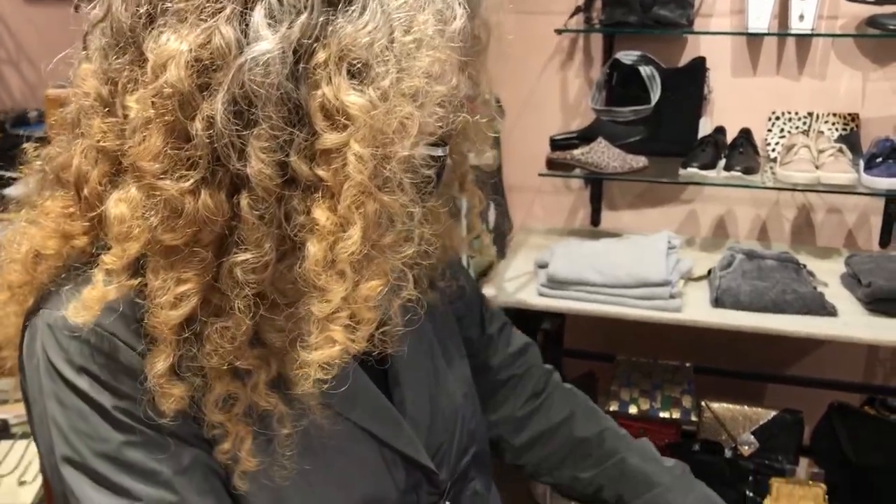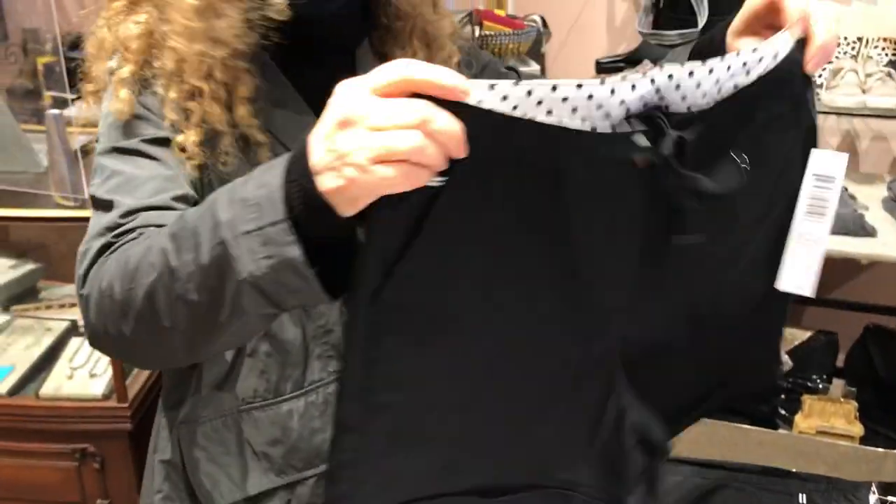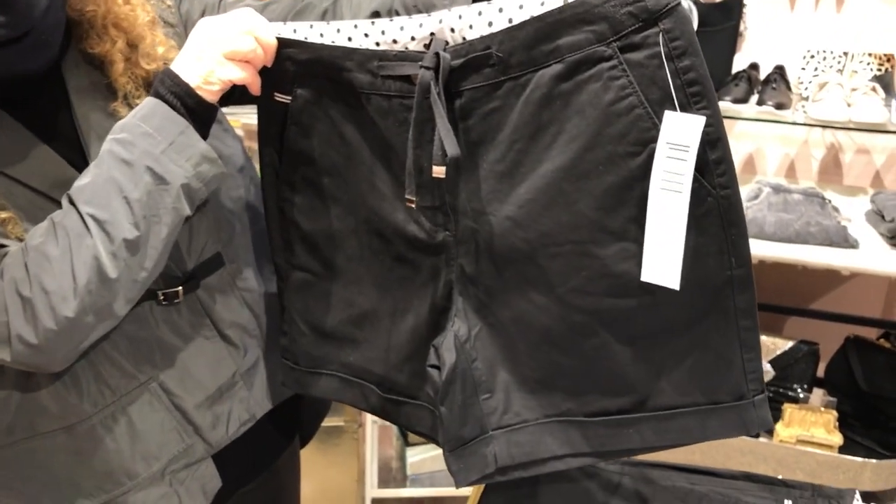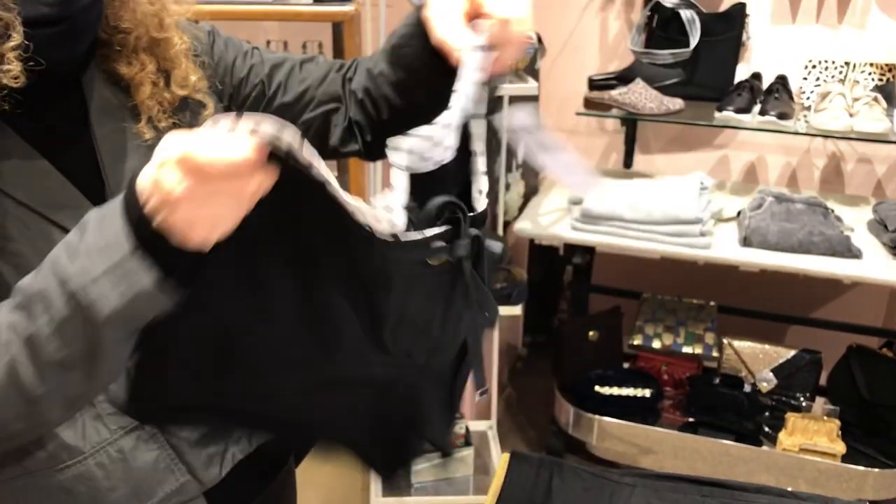Hi everyone! I know I put pictures up of these new tribal arrivals, but I thought it would be good to show you in a video. These super cute shorter shorts in black with a button and a fly.